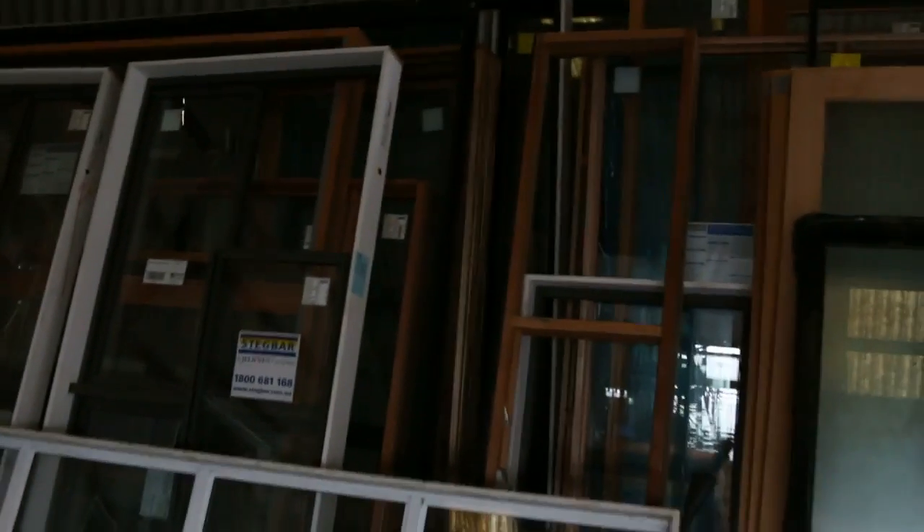Inside we go now. Have a look at all these windows. Some nice aluminium windows there, and we've also got cedar windows. All those ones are the same size — we've grouped them together. A few more in the front here, and there'll be a few windows over the next couple of weeks as well.